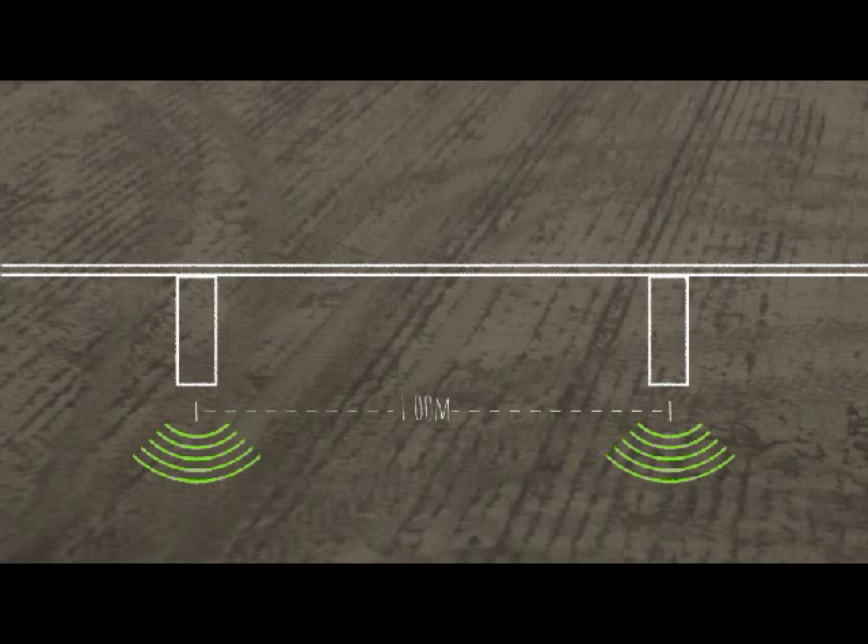Weedit sensors only need to be placed every meter. Minimising the amount of sensors means limiting the total extra weight on your boom, which is very important when travelling at high speeds.